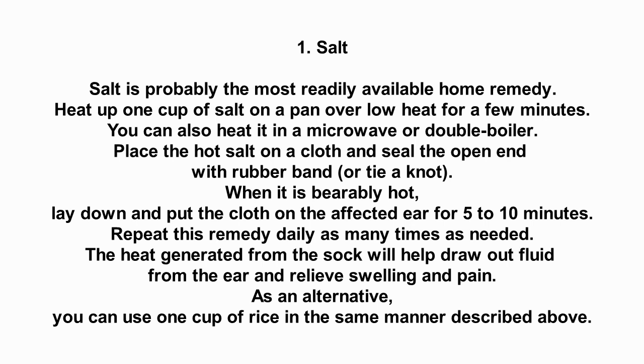When it is bearably hot, lay down and put the cloth on the affected ear for 5 to 10 minutes. Repeat this remedy daily as many times as needed. The heat generated from the cloth will help draw out fluid from the ear and relieve swelling and pain.